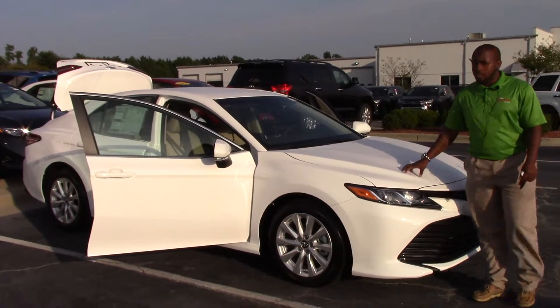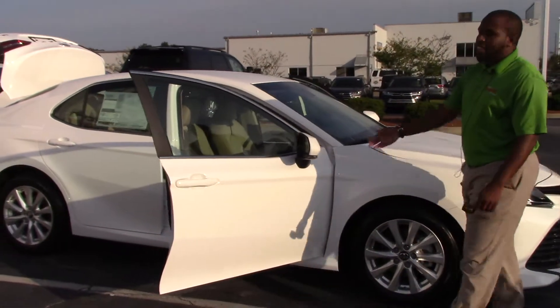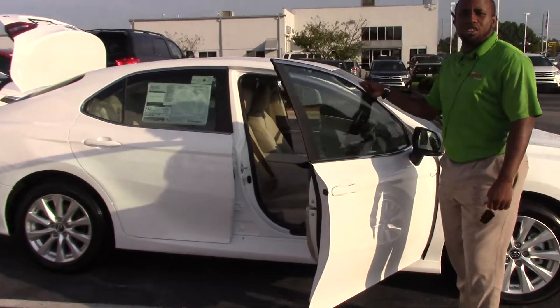For your color, we have a super white color. For your wheels, we have 17 inch alloy wheels. For your inside color, it comes with your beige interior color.